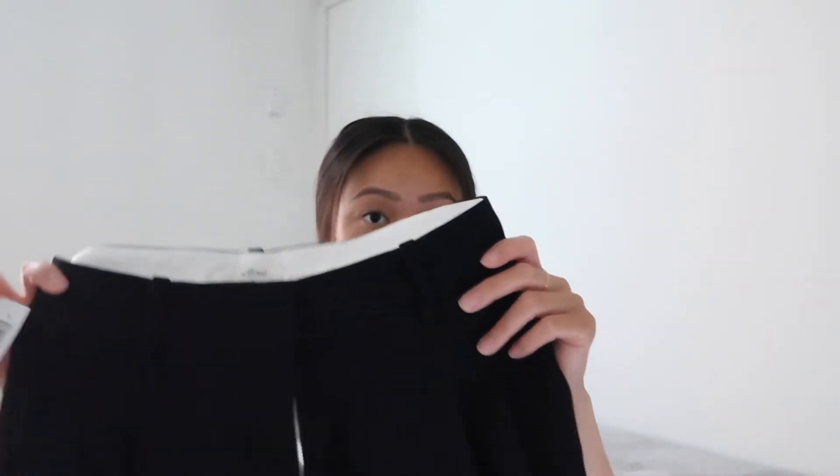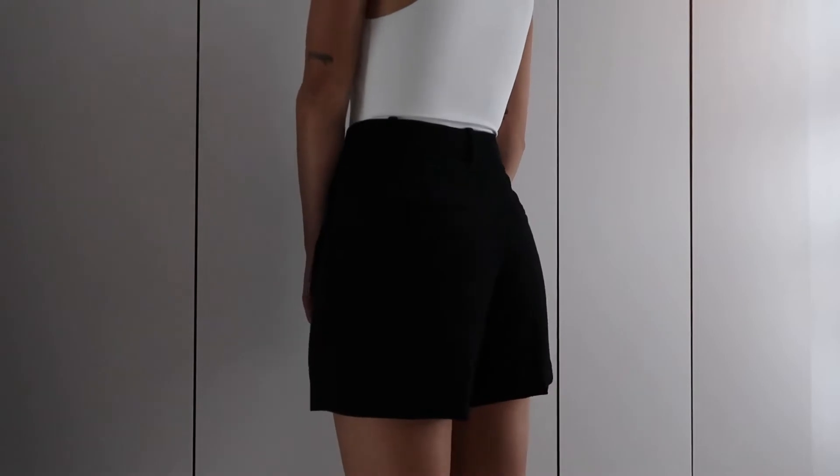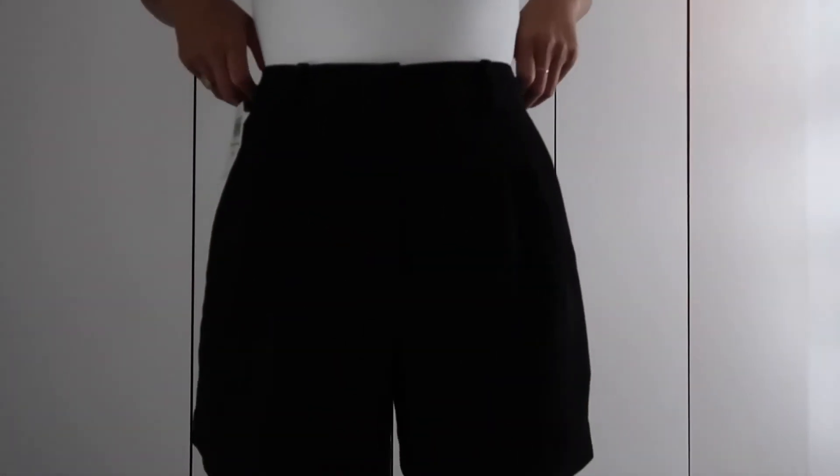The next bottoms I got were also Effortless — the Effortless five-inch in black, crepe material, item number 85118, at $98. I got these for vacationing or wearing to work since the five-inch length is just right — the seven-inch don't really suit me and the three-inch are too short for work. I wanted versatile staple pieces, so I went with the five-inch.